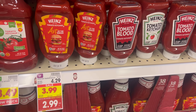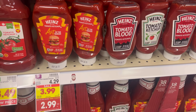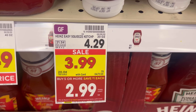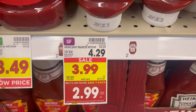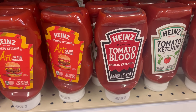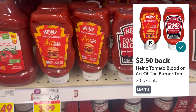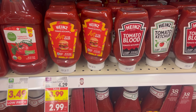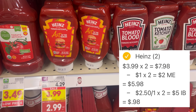Last up, grab two bottles of super cheap ketchup. Look for the Heinz Ketchup in the Art of the Burger or Tomato Blood variety. They're normally $4.29, on sale for $3.99, and part of the current mega event making them $2.99 each. Pick up two and pay $5.98 out of pocket, then submit your receipt to Ibotta for $2.50 back with a limit of two — so you get back a total of $5 on Ibotta, making your final net total for both bottles $0.98, or $0.49 each.